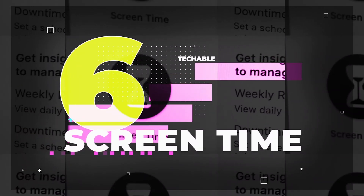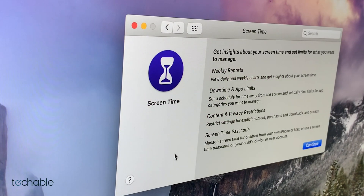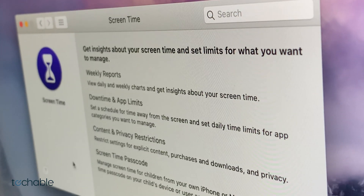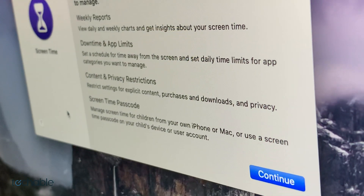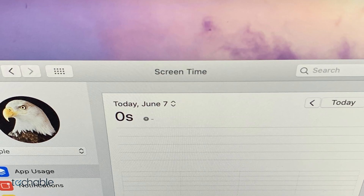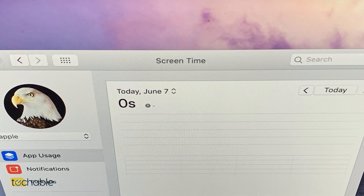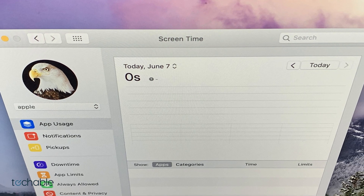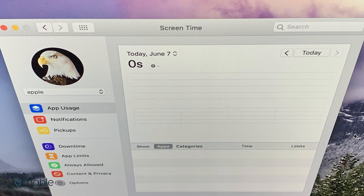Moving on to number six is a new option in the settings menu called Screen Time. Screen Time will allow you to see weekly reports as well as set privacy and content restrictions on your Mac. This will be great for parents looking to block restricted content online and set limits for their kids, and great for employers to see what their employees are viewing and set restrictions during business hours.